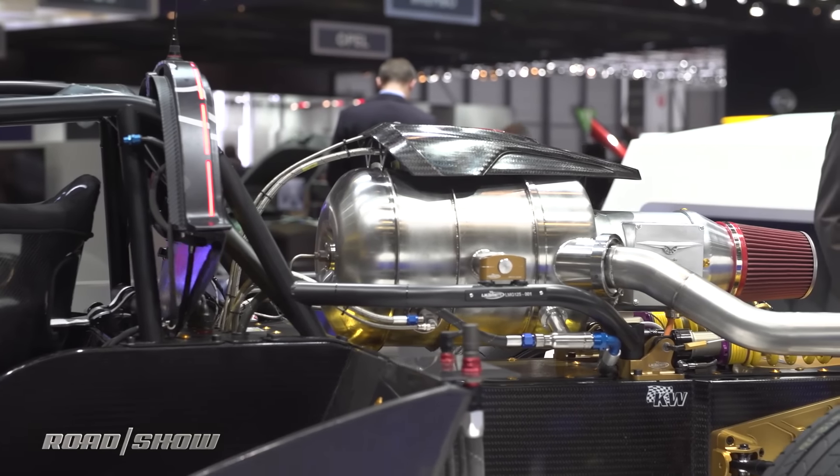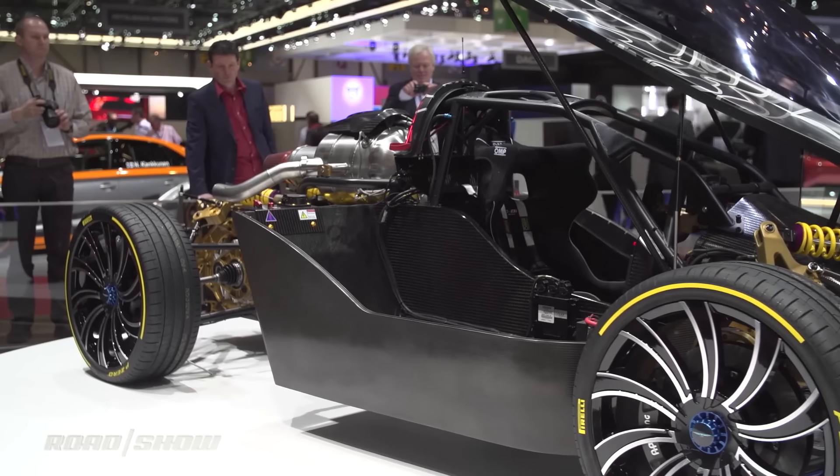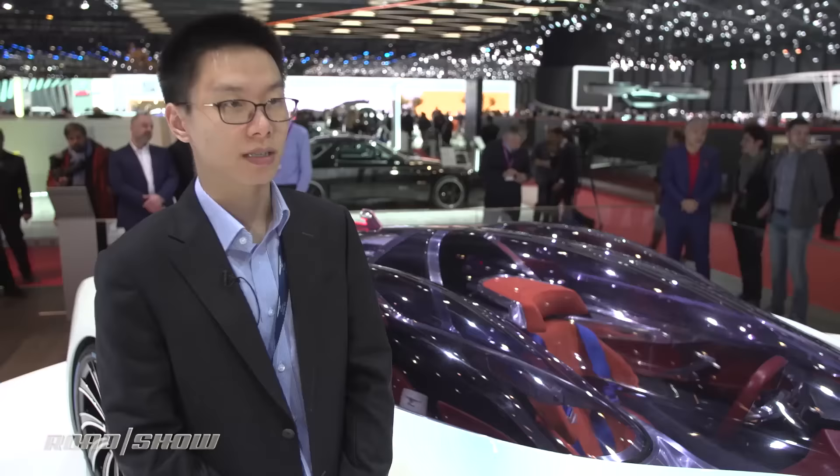The TREV system is a turbine charging the electrical drivetrain. We developed a new chassis platform together with our corporation with the Italian racing experts.